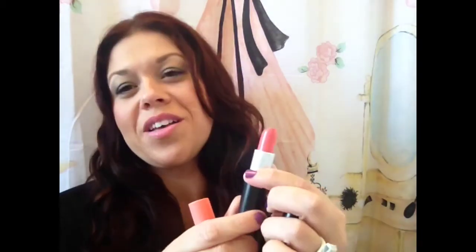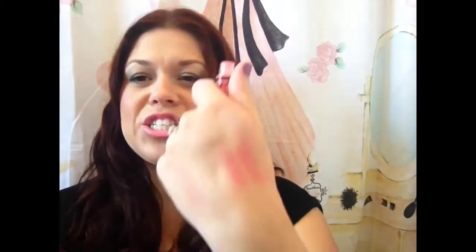My next favorites are a lip combo I've worn quite a few times this week. It's my MAC Cream Sheen Lipstick in Coral Bliss — I absolutely love it. It's a perfect coral that's not too in-your-face, it goes from day to night, and it's very versatile. With that, I've been loving the NYX Butter Gloss in Apple Strudel — a beautiful peach shade. The two don't overpower each other; they blend seamlessly together. You can get the butter glosses for about $5.99 at Ulta.